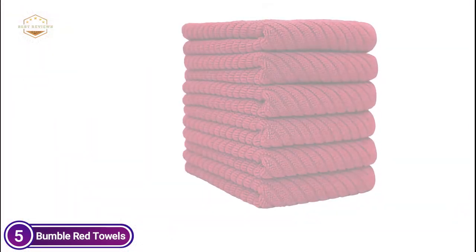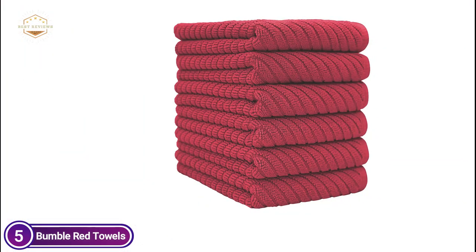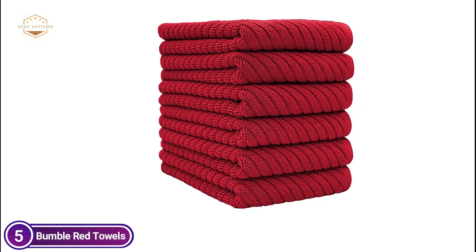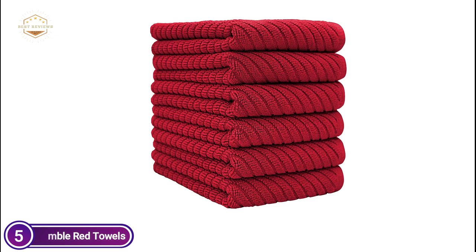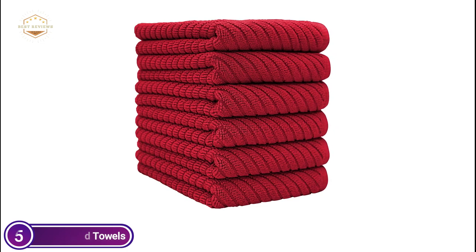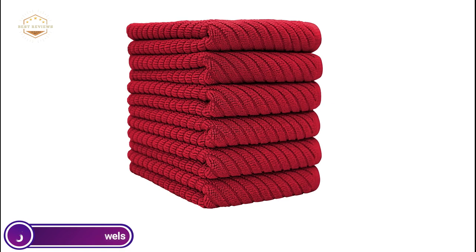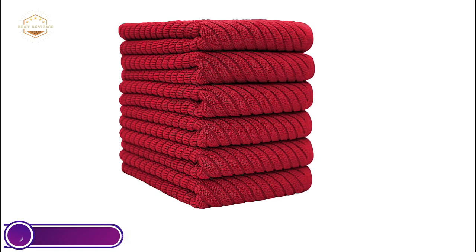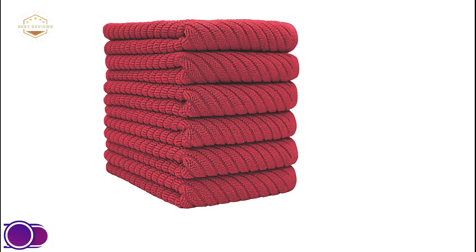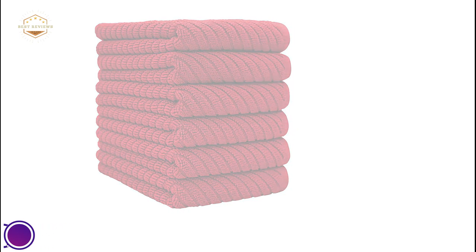The brand new kitchen towels from Bumble will be delivered to your doorstep in a signature stylish tote bag, which is a wonderful present for your loved family members. Bring your bag along to the beach, the pool, or even to the gym. Clean your kitchen towels prior to first use to get rid of any lint accumulated during the manufacturing process. Wash them separately to prevent lint transfer to clothing, using warm water and tumble dry on low.